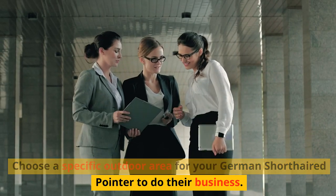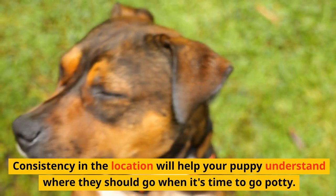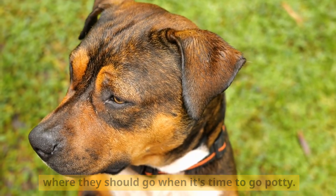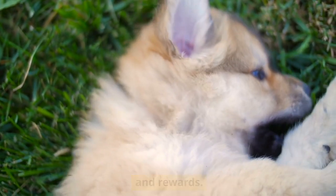Choose a specific outdoor area for your German Shorthaired Pointer to do their business. Consistency in the location will help your puppy understand where they should go when it's time to go potty. Be patient and wait for them to finish before offering praise and rewards.